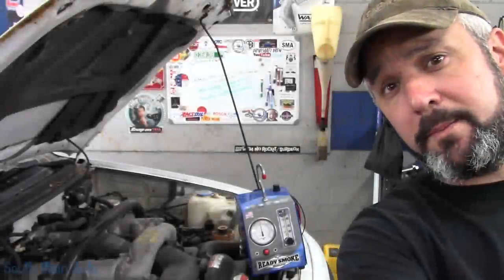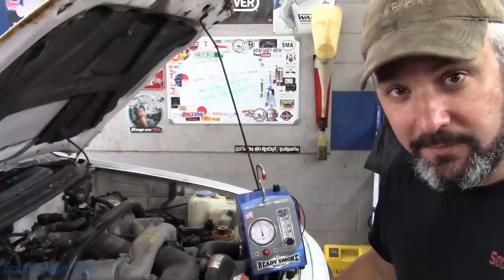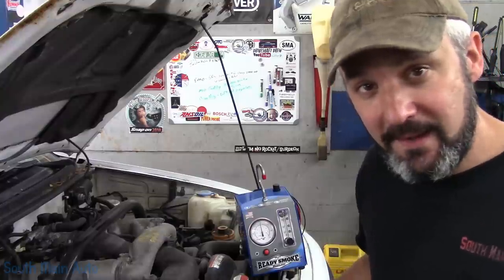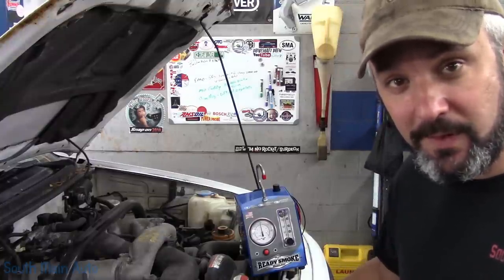Hey there, viewers, and welcome back to the South Main Auto Channel. Got us a 2004 Suzuki Vitara, the big 2.5. It came in yesterday with the money light on. The customer told me it had a transmission problem, which indeed it did - it had a P1740 stored in it.